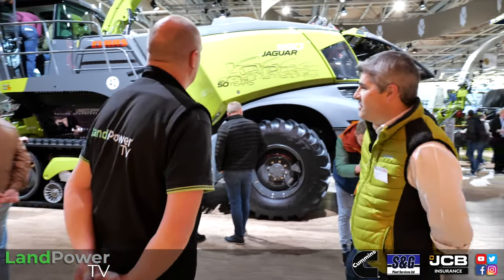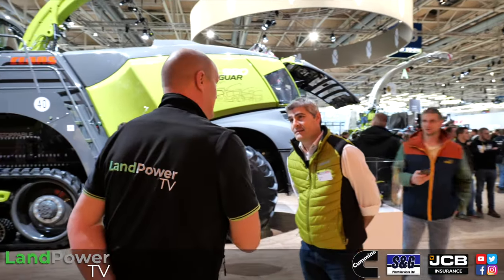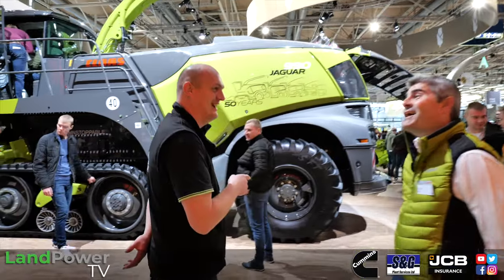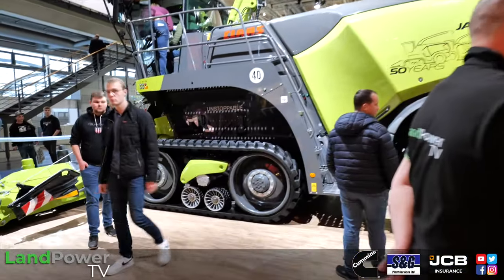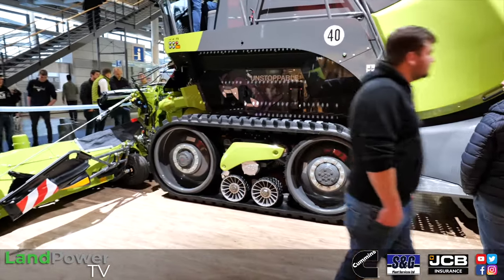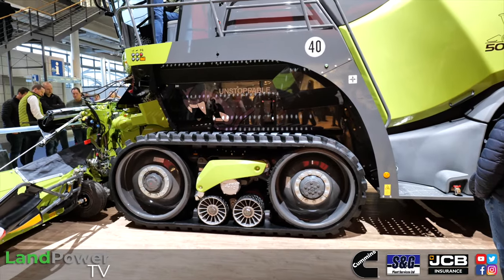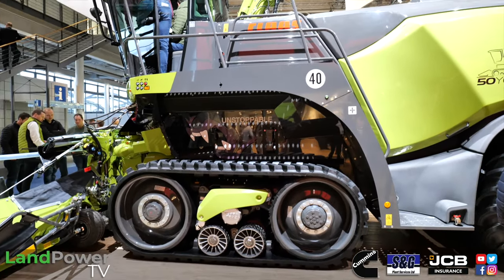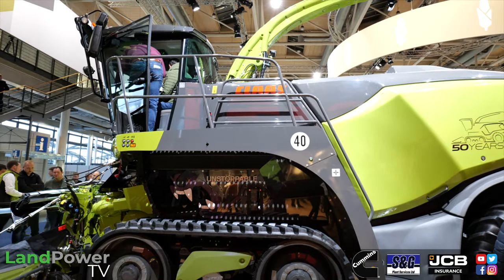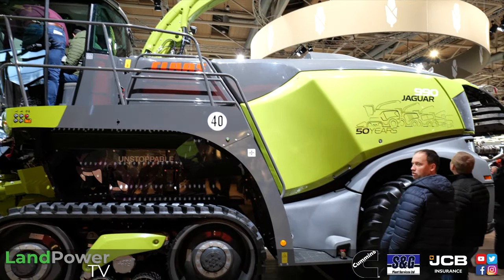Our one-off special edition machine is the 990 TeraTrac you see here — this is a one-off. It hasn't been sold yet, however we do have about 10 to 15 marketing machines floating around the world. For CLAAS UK, we've ordered a 970 wheel machine as our 50-year special edition, with the same colour scheme of dark grey and green. That one will be going around the dealer network, different shows and events this autumn and next summer through to next May's season.